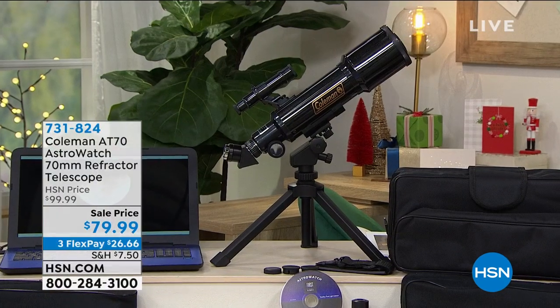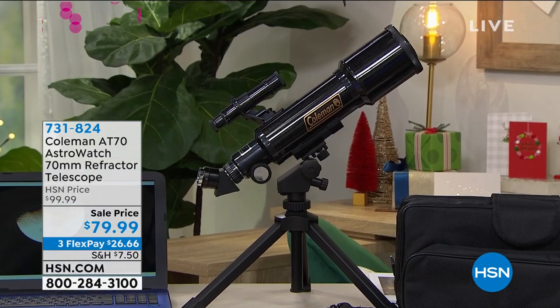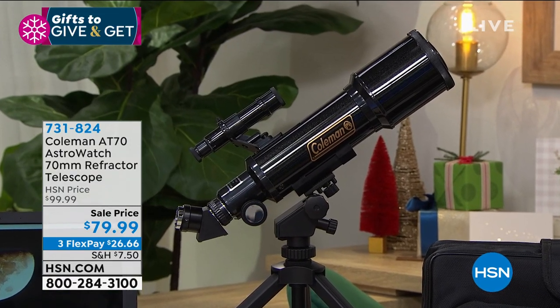So I bought a telescope from HSN — it looks very similar, different brand name — I spent $150 on it, one of my favorite purchases of all time. I don't use it every day but I love to use it when there's a special event. I look at the planets — Mars, Jupiter, the rings of Saturn, the craters on the moon. This one comes to us from Coleman.